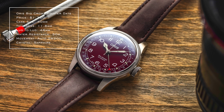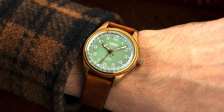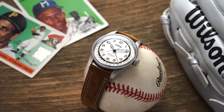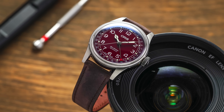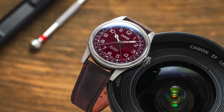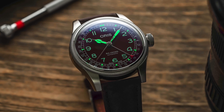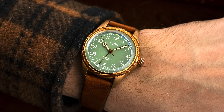Next is the Oris Big Crown Pointer Date family. The two models I'm focusing on are the maroon dial and the green bronze — a combination I find very striking — along with the Roberto Clemente edition. Part of why I wanted to include these is the colors, but also their general execution. A pointer date is very different from what's conventional at this price range — you typically see this on JLC Master Collection watches at multiples of the price. Adding these dial colors and case materials makes this one of the best value options from Oris.